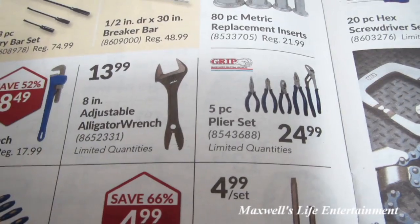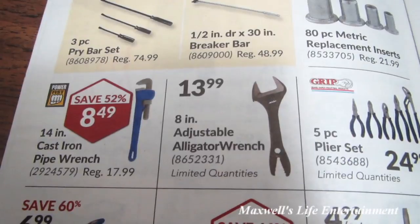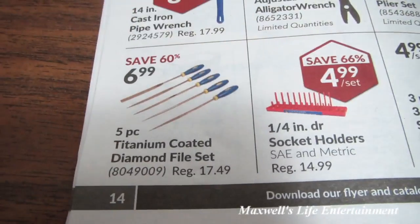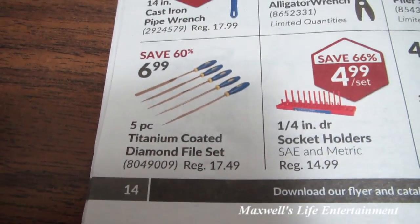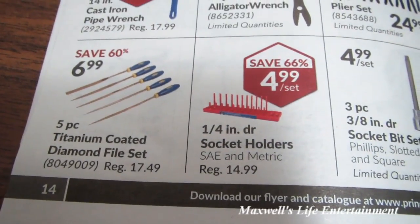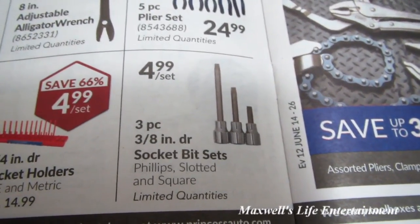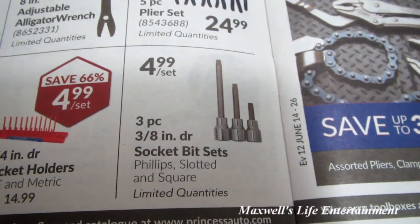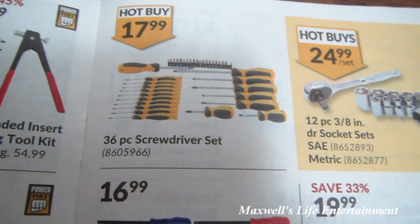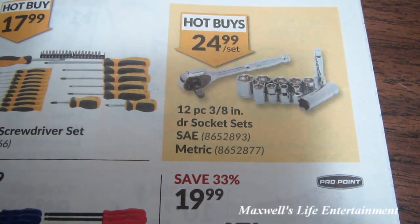8-inch adjustable alligator wrench for $13.99. 14-inch cast-iron pipe wrench for $8.49. Five-piece titanium-coated diamond file set for $6.99. Quarter-inch drive socket holders for $4.99. Three-piece 3/8-inch drive socket bit set — Phillips, slotted, and square — for $4.99 a set.